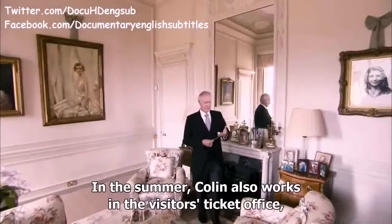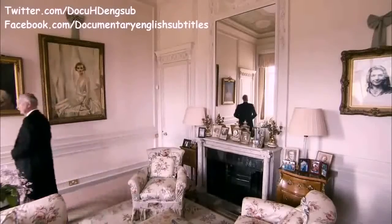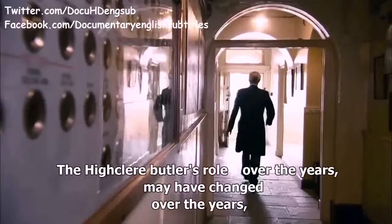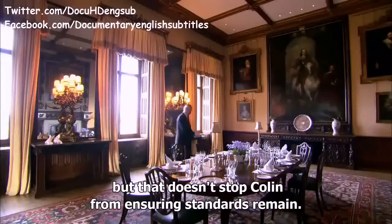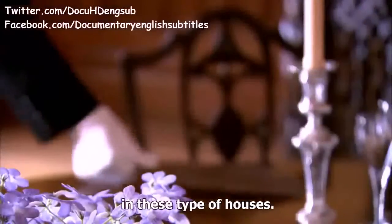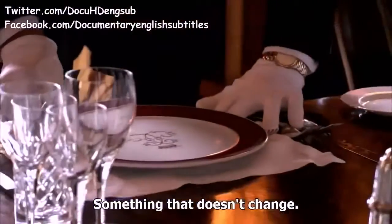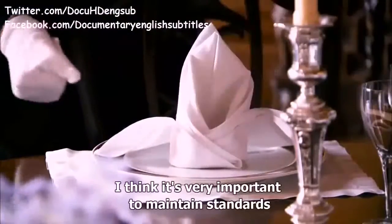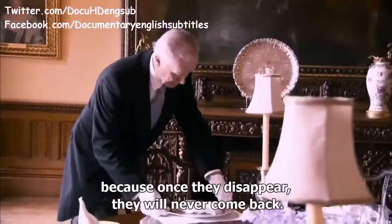In the summer, Colin also works in the visitor's ticket office when he's not looking after the family. The Highclere butler's role may have changed over the years, but that doesn't stop Colin from ensuring standards remain. The tables have been laid this way for hundreds of years in these type of houses — it's not something that changes. I think it's very important to maintain standards, because once they disappear, they will never come back.